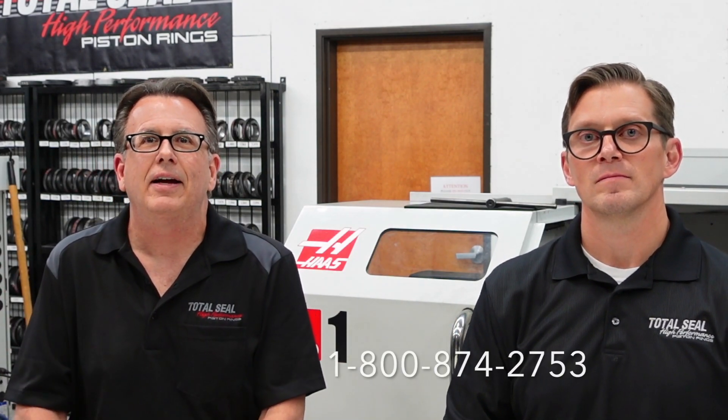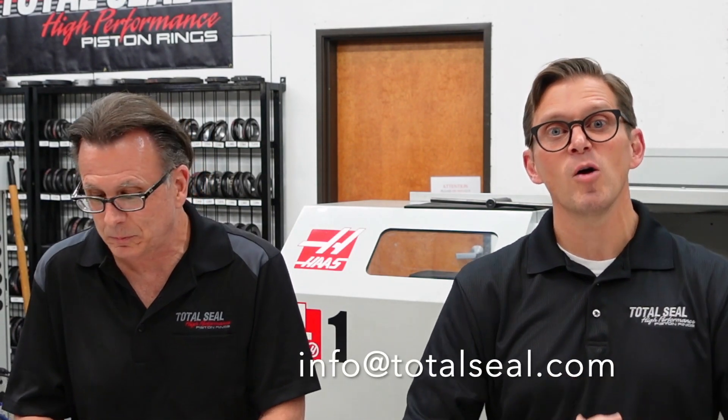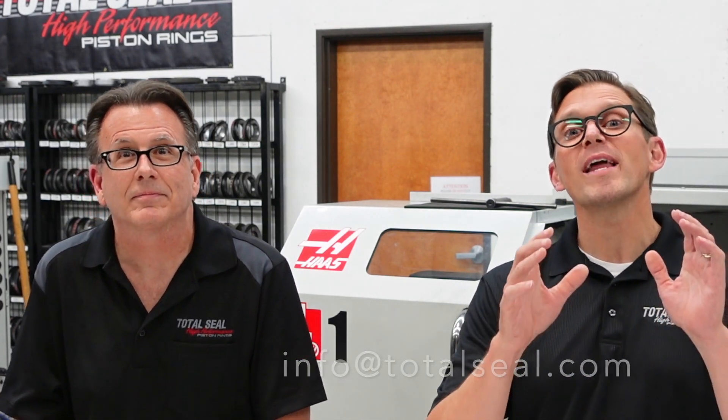Keith, if they have questions or inquiries, what do they do? Just give us a call at 800-874-2753, or email info@totalseal.com. We'd love to hear from you. If you've got an industrial application and you want more efficiency, give us a call — we'd love to help.